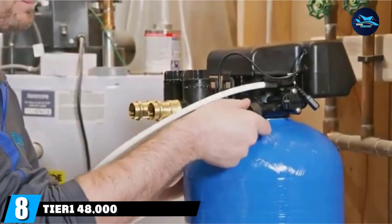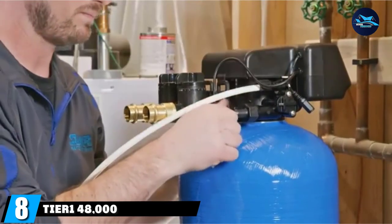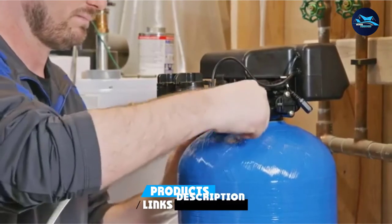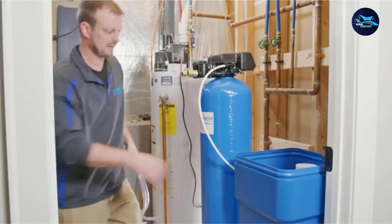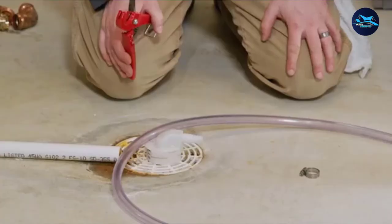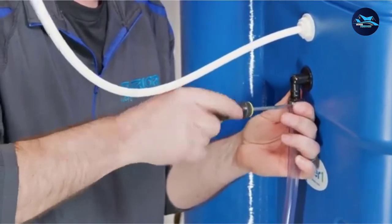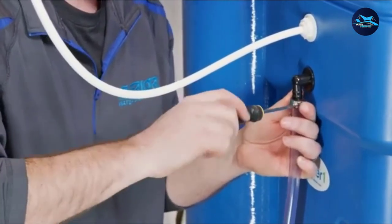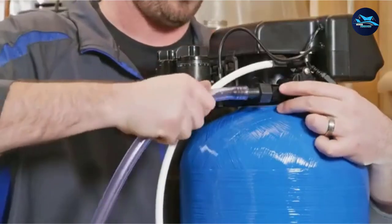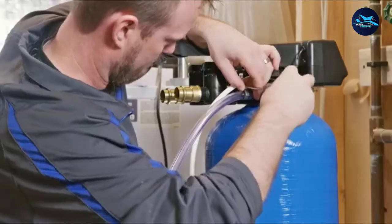The number 8 position is held by the Tier 1 48,000 Grain High Efficiency Digital Water Softener. Tier 1 have made an excellent water softener here which has embraced high-tech capabilities. There's an LCD display which allows you to control cycle times and other factors with a touchpad. You can even tell it how many people are in your family and the softener will adjust accordingly. It has everything you need including a brine tank, valve, mineral tank, and even the adapter, so you don't need to purchase anything separately for installation.